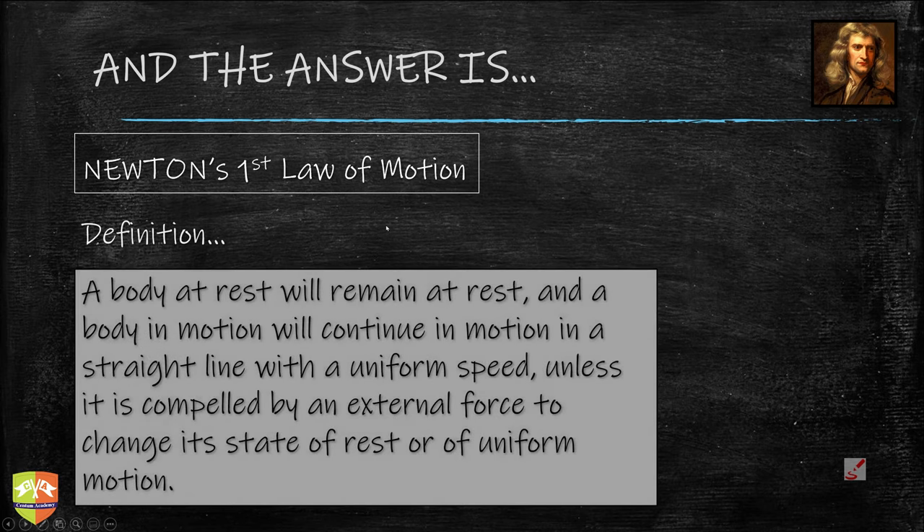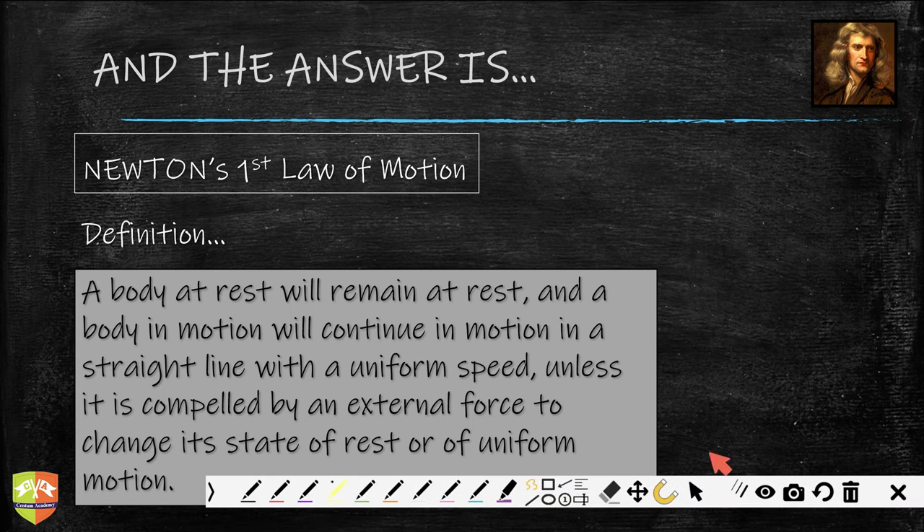Let us first define Newton's law. It looks a little long, but we are going to break it into small parts and understand one by one. It clearly talks about a body at rest — rest is a relative term. In the chapter of motion, you understood rest is not absolute, it is relative. We are talking about a frame of reference where we observe an object to be at rest. A body at rest will remain at rest, and a body in motion will continue in motion.